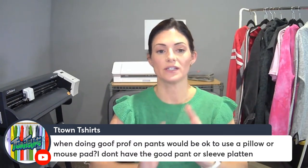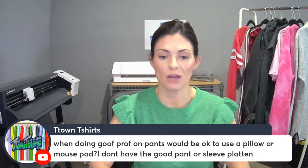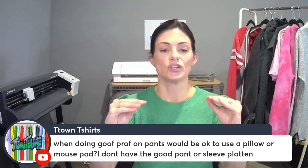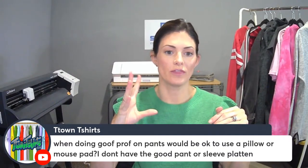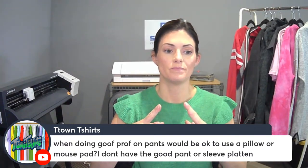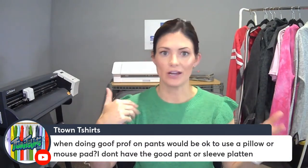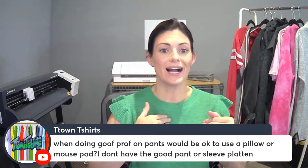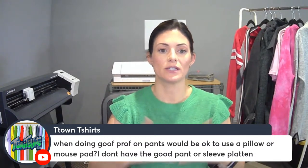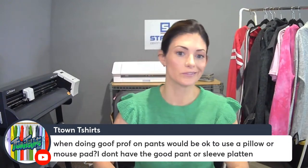So if you are using goof proof, that is a screen printed transfer, so we are going to X the pillows. We want to use mouse pads — we want that density. Definitely go with the mouse pad over the pillow. Now I didn't use goof proof — I used CAD cut materials, which is heat transfer vinyl, and with that you would use a pillow or mouse pad. You could do either one. I didn't use the pant platen — I used a pillow — but that was because I was using vinyl over screen printed transfer. So if you're doing goof proof, go mouse pad.